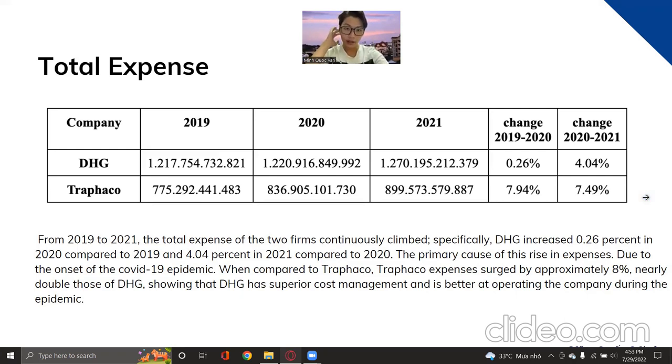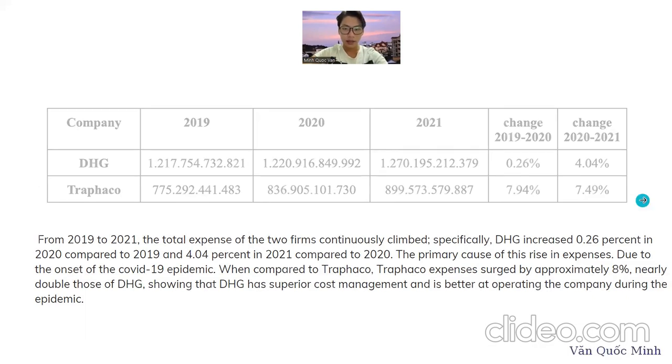Trafalco had a significant increase from 2019 to 2020 by 8 percent, and from 2020 to 2021 by 7.49 percent. This happened because of the COVID-19 pandemic — expanding costs from working online, closing businesses, and paying taxes with lower income. Compared to Trafalco, expenses increased approximately 8 percent — nearly double that of DHG — showing that DHG has better cost control and operated more efficiently during the pandemic.